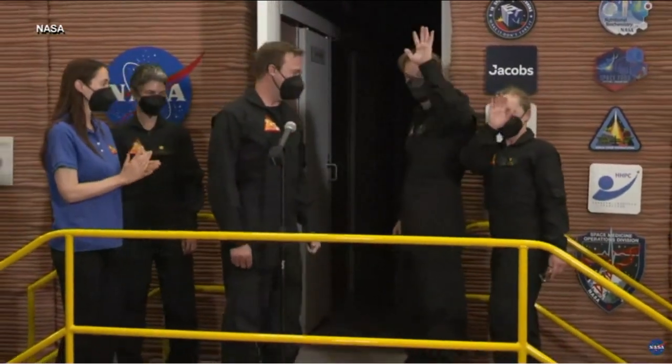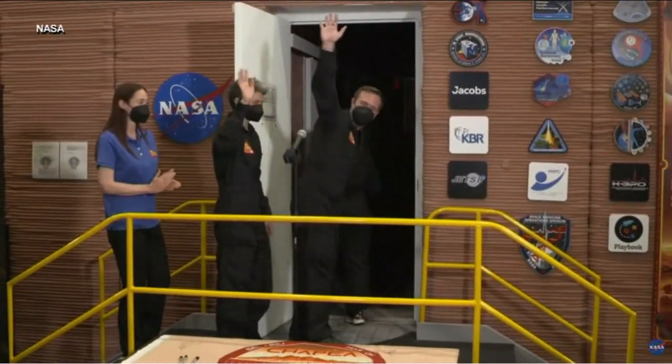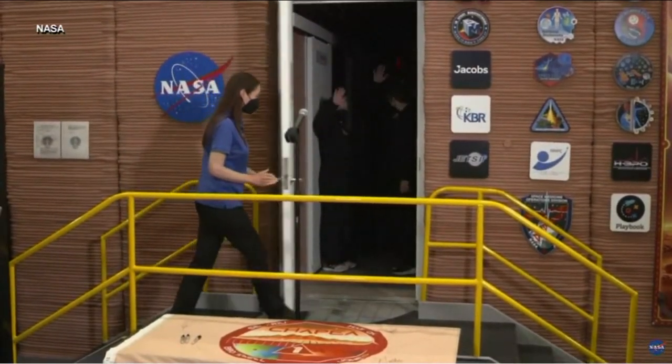But it's not Survivor Mars edition — you're not trying to vote anyone off the island. These four volunteers, selected from more than 4,000 applicants, entered a 3D-printed Mars habitat at Johnson Space Center in Houston last night for the first of 365 days they'll spend inside together.